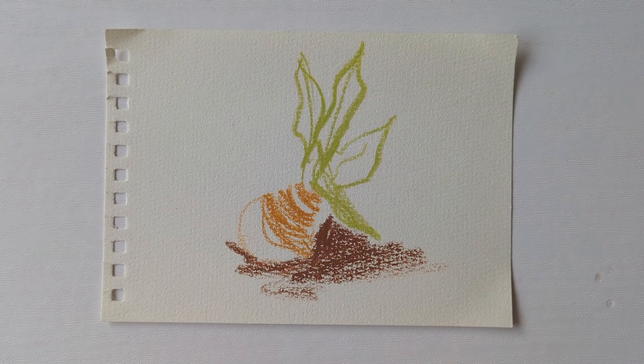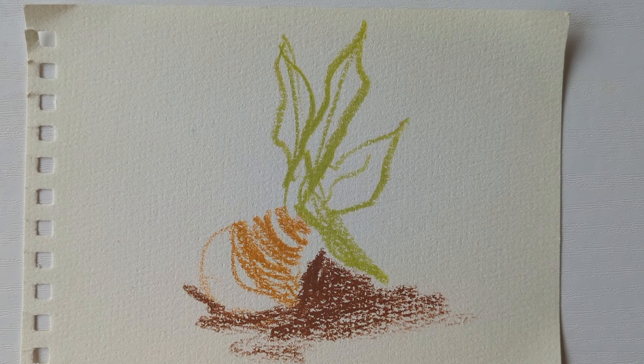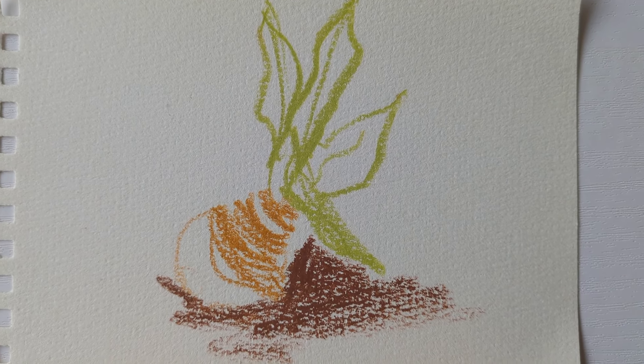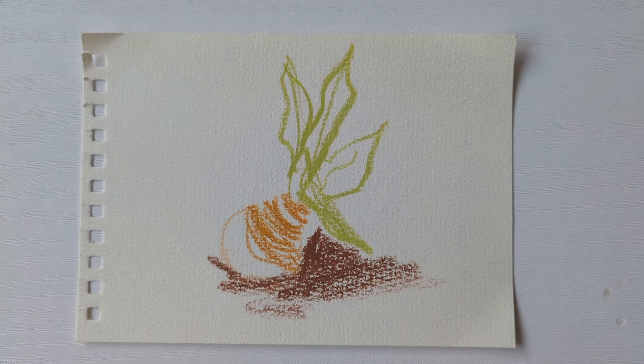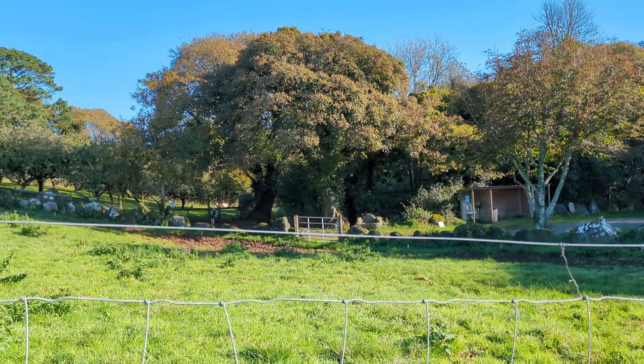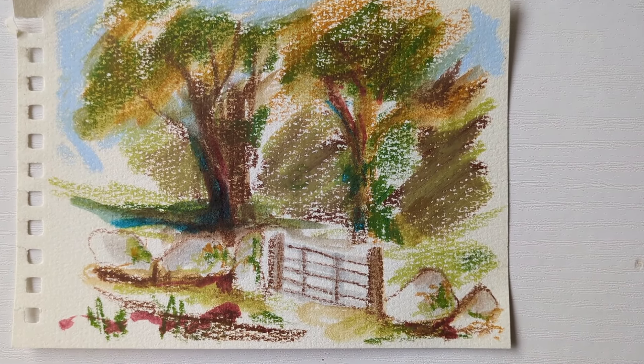It was a bit hard because the animals kept moving. And there was a field of turnips, so this was another of my 30-second sketches. We then did some slightly longer sketches — I think this one was three minutes. It was such a beautiful day and so nice to be out with everybody.